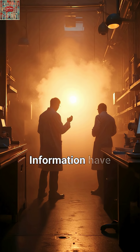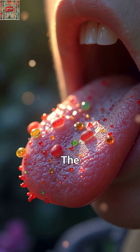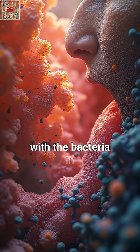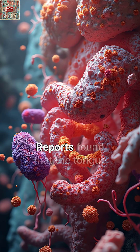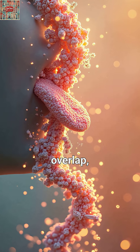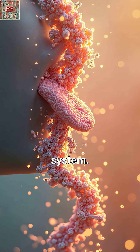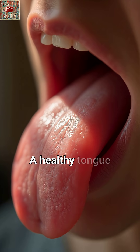Recent studies from institutions like the National Center for Biotechnology Information have discovered something remarkable: the microorganisms living on your tongue share striking similarities with the bacteria in your gut. Research published in Scientific Reports found that the tongue and gut microbiomes have considerable overlap, making your tongue essentially a window into your digestive system.